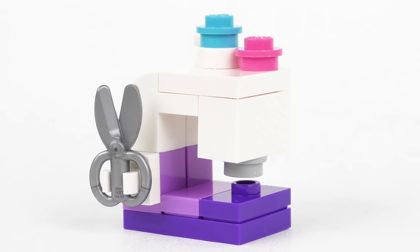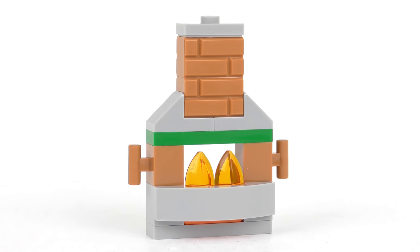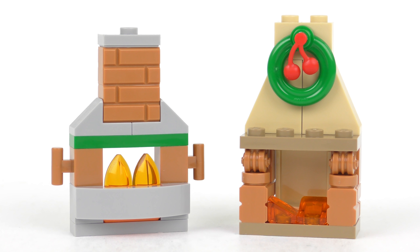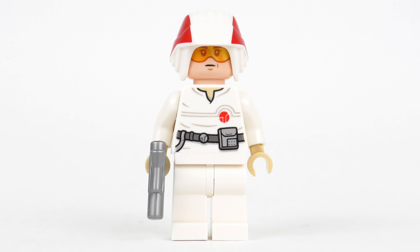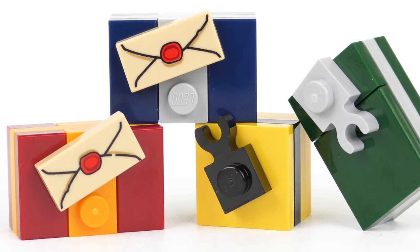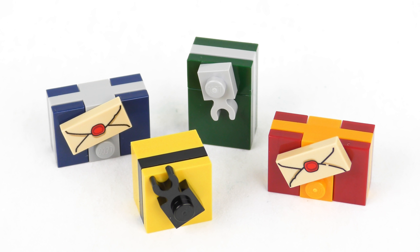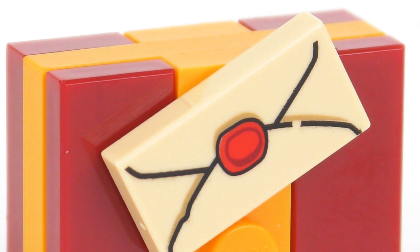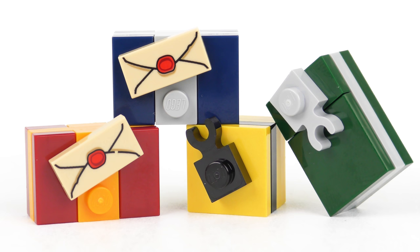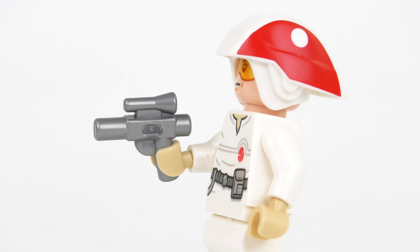From LEGO Friends we got a sewing machine Christmas tree decoration which did not inspire the Herbert household — it came in last place earning LEGO Friends just one point. Also failing to impress was LEGO City with a fireplace; it just couldn't compare with the festive fireplace from Harry Potter a few days ago, and LEGO City came third adding just two points. More impressive were the Hogwarts house-themed gifts from Harry Potter with some really nice printed elements, earning second place and three points. That meant LEGO Star Wars gave us Gift of the Day earning four points with a cool cloud car pilot minifigure.